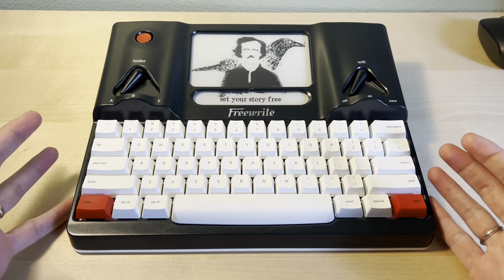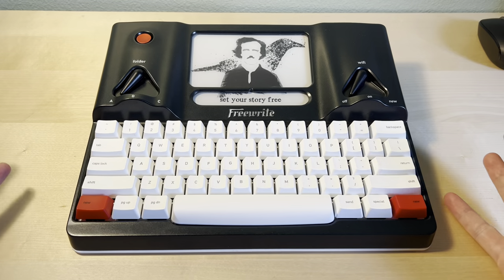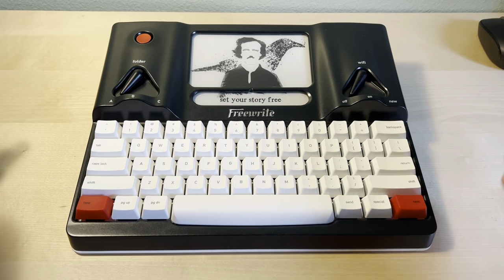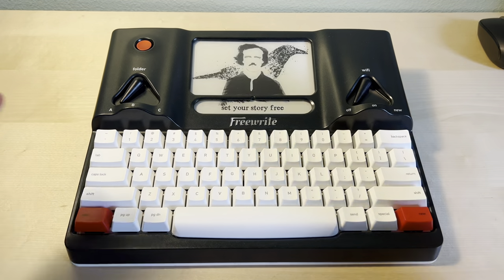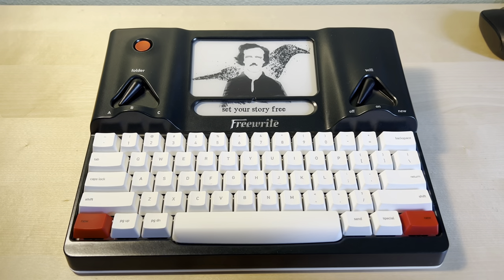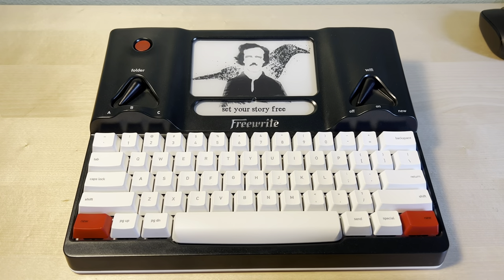This is just a typewriter. It has one purpose: to write. It has no other purpose. Thus maybe the battery lasts longer — you can't listen to music, can't do anything. I've only had this for a couple days, so I'm not the expert on the FreeWrite, but I am an advocate of the FreeWrite.